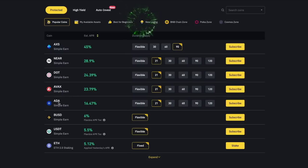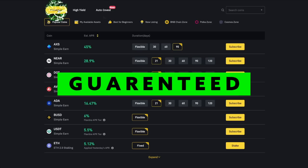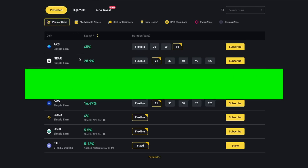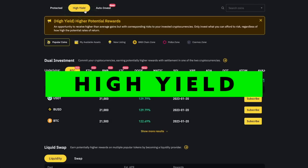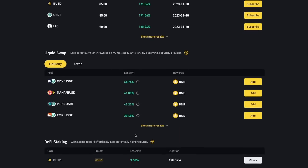Clicking on Binance Earn takes you to the Binance Earn page where you will find three options on display: Guaranteed, High Yield, and more recently, Auto Invest. With Guaranteed, you are allowed to go for investments in stable coins that bring you predictable returns for crypto temporarily locked up. With High Yield, you can explore staking coins that come with much higher gains but also with more risk. So only invest what you can afford to lose regardless of how high the potential rates of return are.